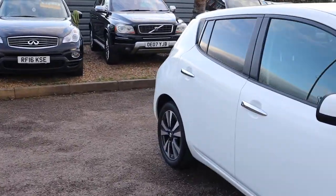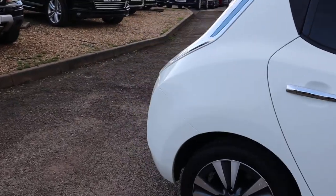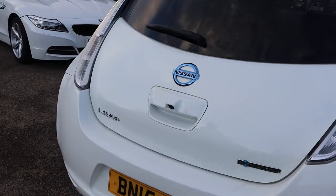So obviously this is zero emissions, this is an electric car. If you're looking for this car you probably know more about the electric units than I do, so I'll try to show you more about the condition of the car rather than how the car runs itself.